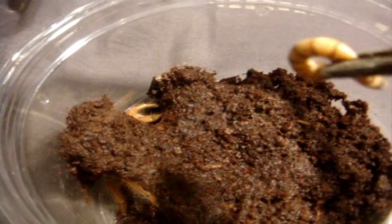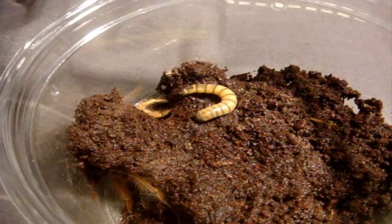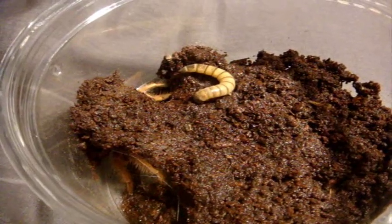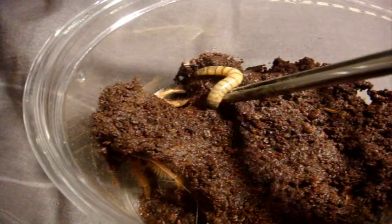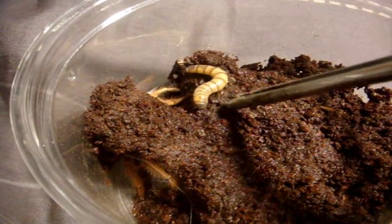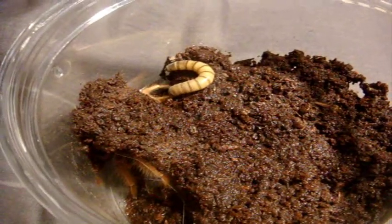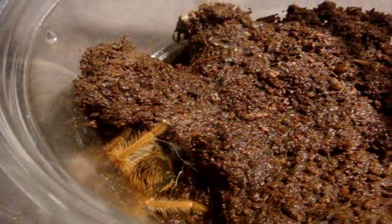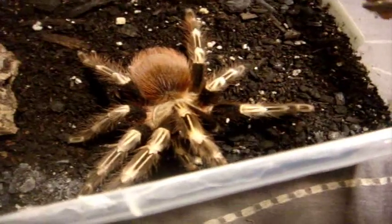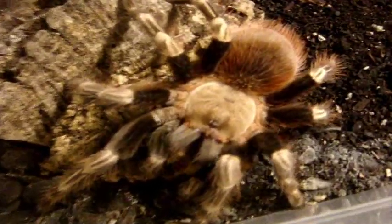Next one up is my Megaphobema robustum, the Colombian Giant Red Leg. Let's see how this one is going to eat — a very beautiful species that gets up to an eight-inch leg span. There you have it. This is my Nhandu chromatus, the White-Striped Bird Eater — four and a half inch female named Nadia. Another fast food junkie, loves to run and go.